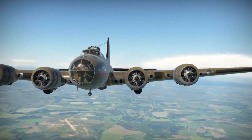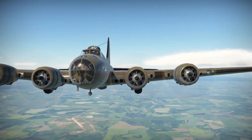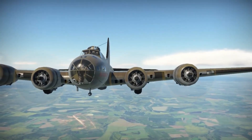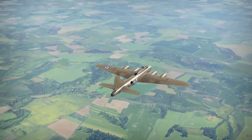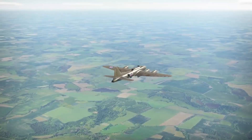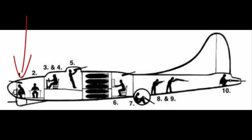The nose of a B-17 offered an unparalleled view of the sky — and of incoming enemy fire. The bombardier, positioned at the very front of the B-17, held one of the most critical roles in the entire aircraft. This crew member was responsible for taking control of the plane during the final approach to the target and releasing the bombs with precision. Despite the importance of their task, bombardiers spent much of the flight with little to do, their moment of action coming only as the aircraft neared its objective.